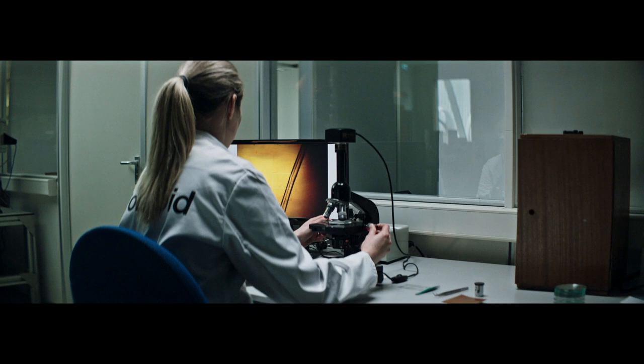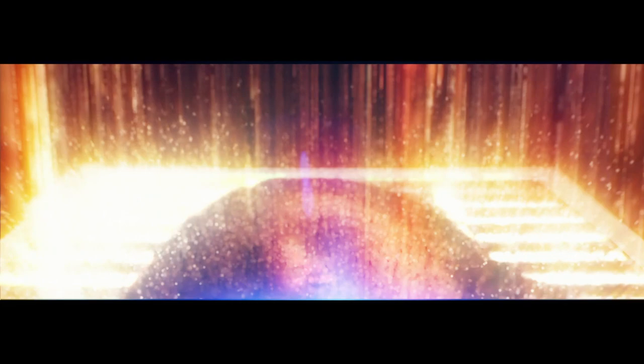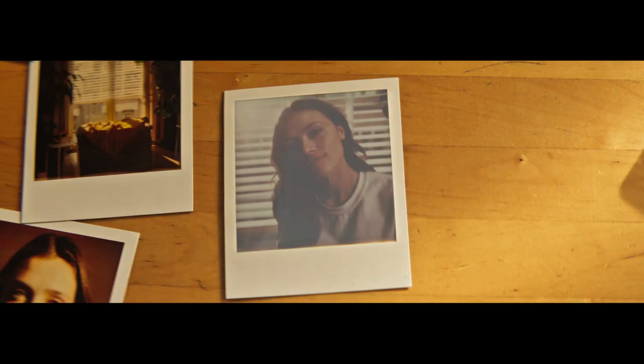A Polaroid photograph is a beautifully complex thing, where each light-sensitive negative is made up of 15 layers thinner than a hair, and designed to mimic the human eye. The image comes to life as the dyes activate, painting a photograph right before our eyes.